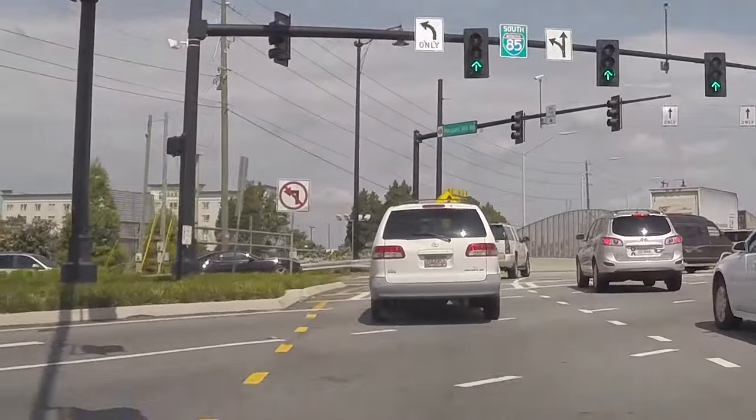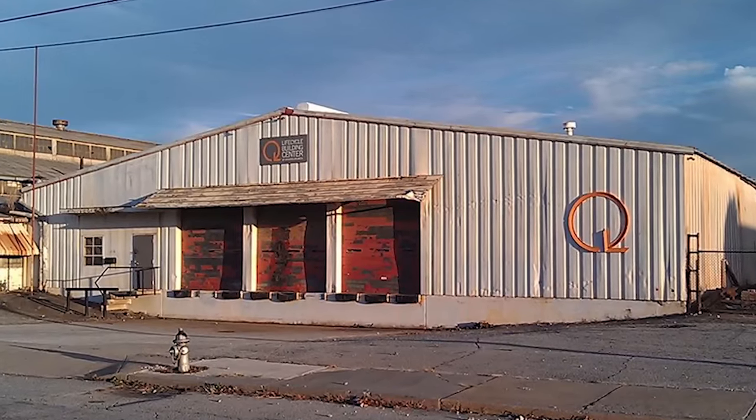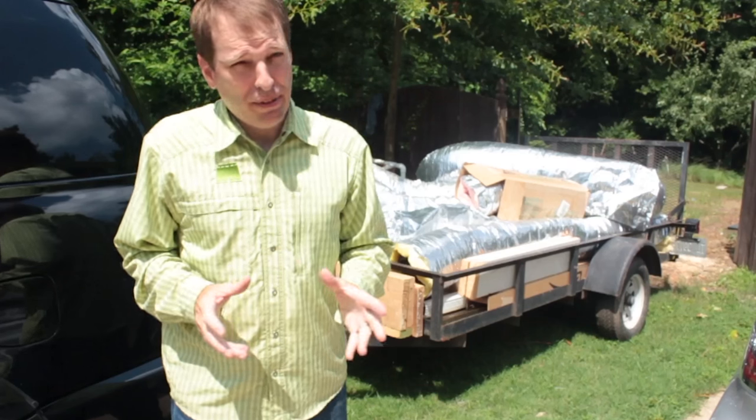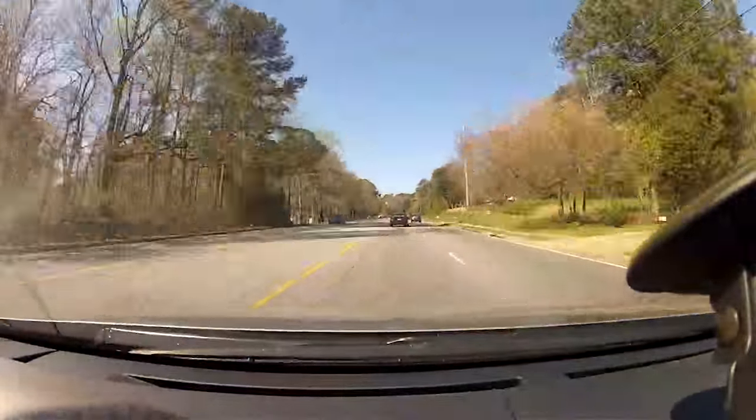I'm making my first LBC donation run today. LBC stands for the Life Cycle Building Center. I've got a bunch of stuff that I've either salvaged from my own home projects or actually scavenged from somebody else's project. Come along for the ride as we head down to the Life Cycle Building Center.